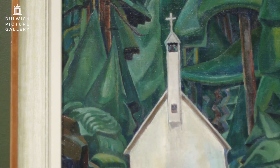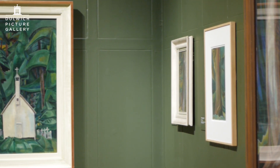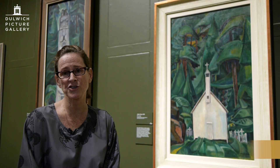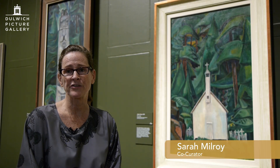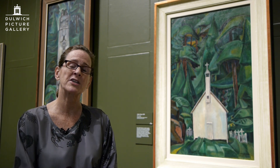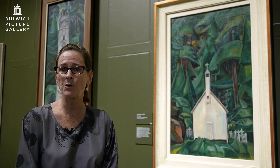This painting beside me is called Indian Church and it was painted in 1928. Emily Carr made this painting following a trip that she made to a small village called Friendly Cove — the native name for it is Yuquot — on the northwest coast of Vancouver Island, off the coast of British Columbia.